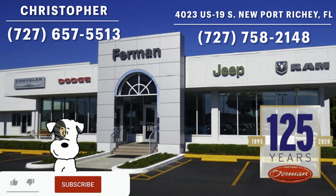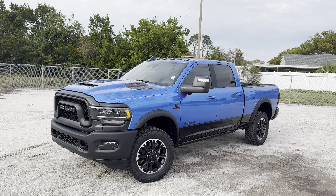I'll leave a link to their inventory below, and if you're looking for a new car, SUV, or truck in the Newport Richey, Tampa area, I would definitely recommend checking these guys out and ask for Christopher.